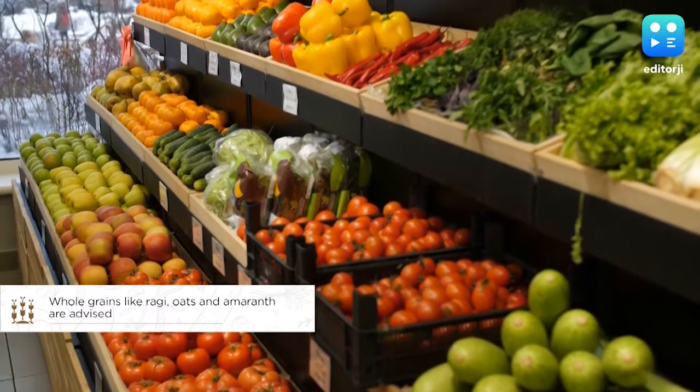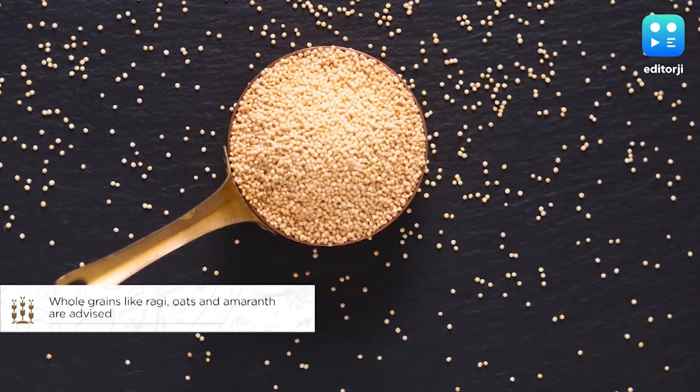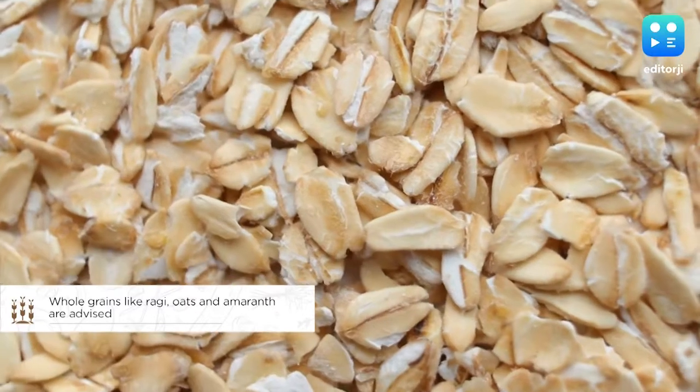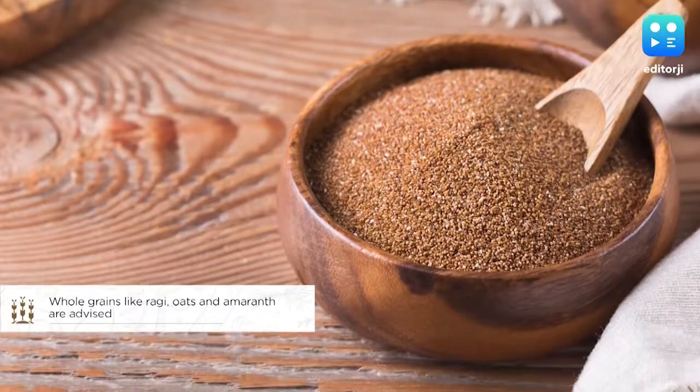Stressing on the importance of foods that help rebuild muscle and boost energy levels, whole grains like ragi, oats and amaranth are suggested to be a part of a recovering patient's diet.